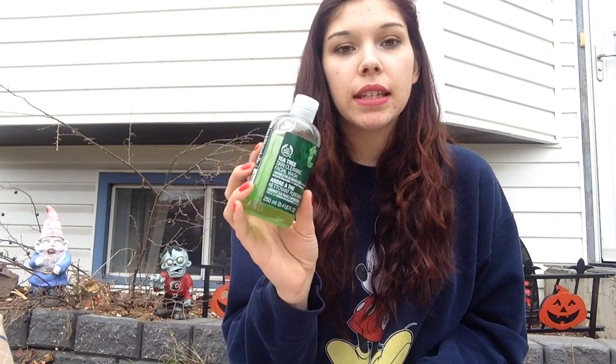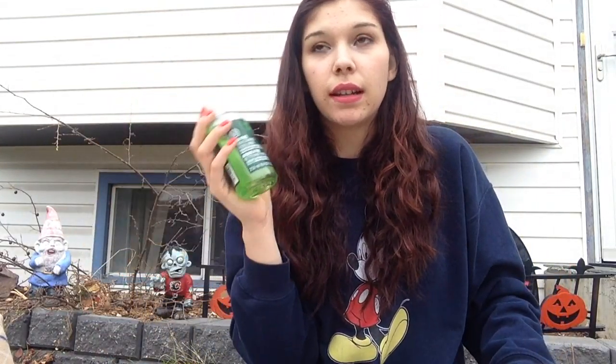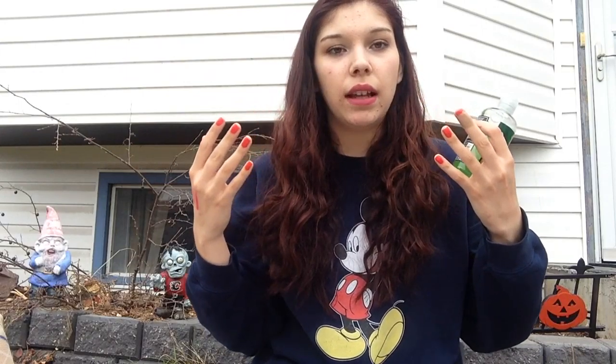I have this Tea Tree Skin Clearing Facial Wash and I've been using it for a while — it's almost out. I need new face wash because I'm poor, but this is what it looks like, just a cute little jar. It actually works; it makes my face feel really cleansed and nice afterwards, and it helps clear my acne.